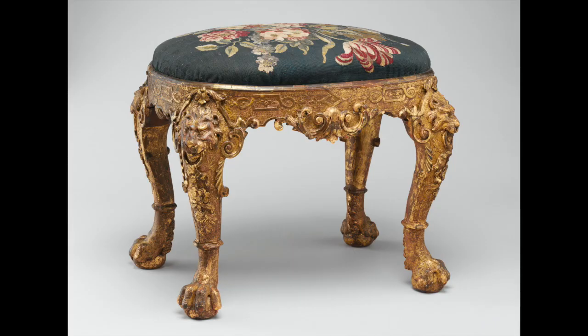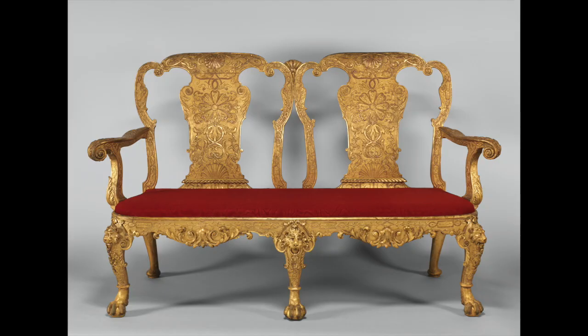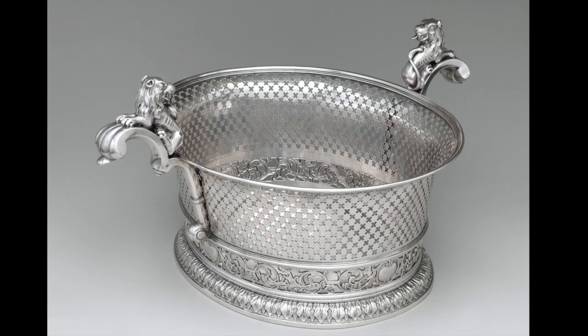We don't normally select furniture for our review because we are very much not a furniture expert, but we did find two nice pieces of English furniture that looked like they belonged in this scene — this footrest and then this mid-18th century settee. The red and gold royal vibe really sticks out here.